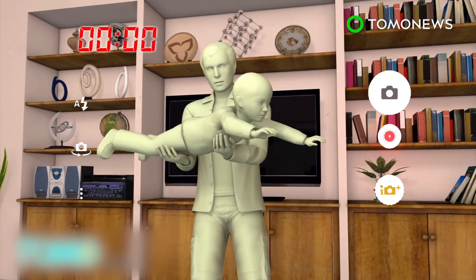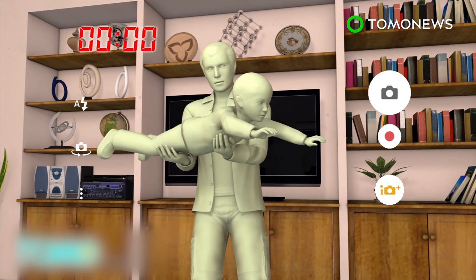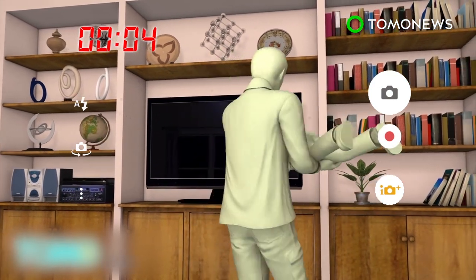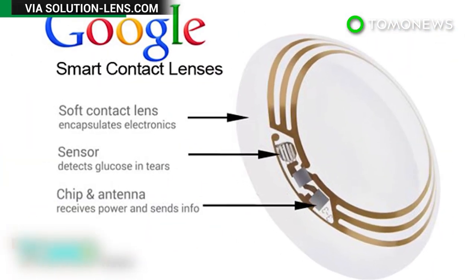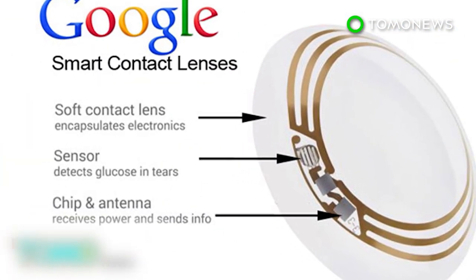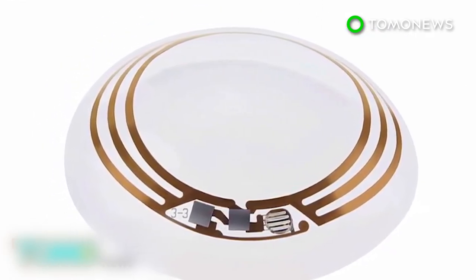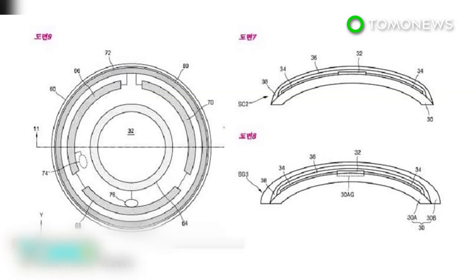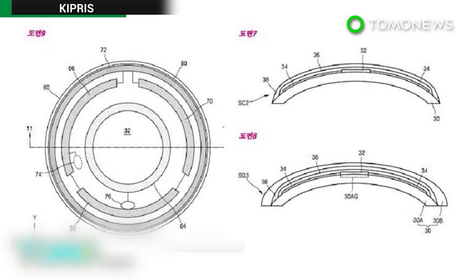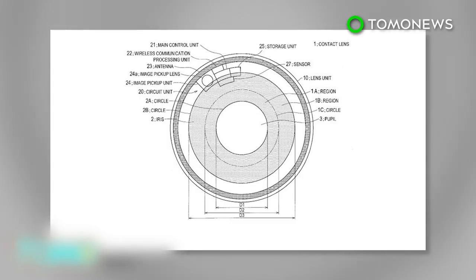The device would also be able to record video, store it, and play it back. The news that Sony has been working on this technology for several years follows a trend set by Google and Samsung. In 2014, Google revealed a high-tech lens to help diabetics measure glucose levels. Samsung unveiled plans for a smart contact lens that houses a tiny camera. It seems the time when anything and everything can be filmed on the sly is not too far away.